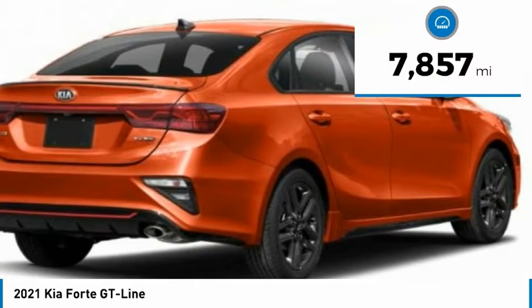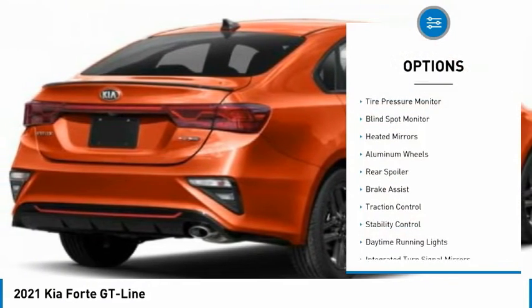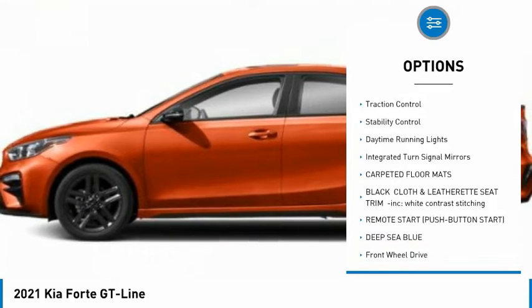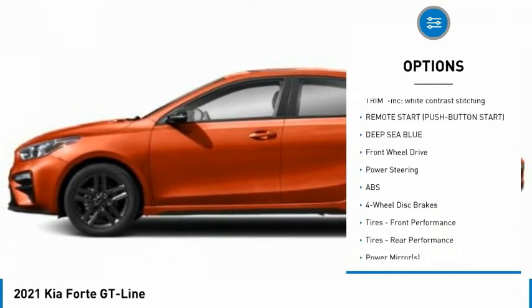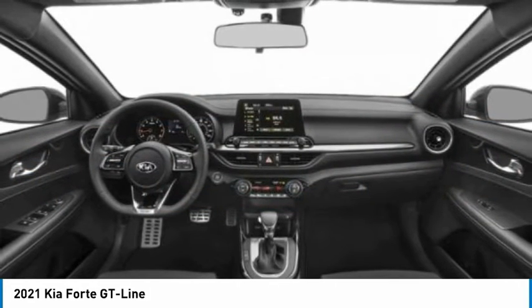This vehicle has less than 8,000 miles. Here are some of this vehicle's great options: tire pressure monitor, blind spot monitor, heated mirrors, aluminum wheels, rear spoiler, brake assist, traction control, stability control, daytime running lights, and integrated turn signal mirrors.